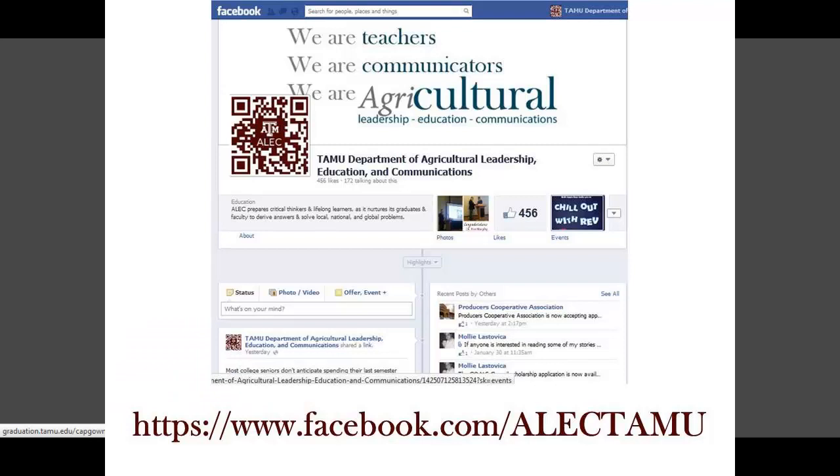Thanks for checking out the ALEC Advising Minutes. Come back frequently to see answers to new questions, or submit your own through our Facebook page.